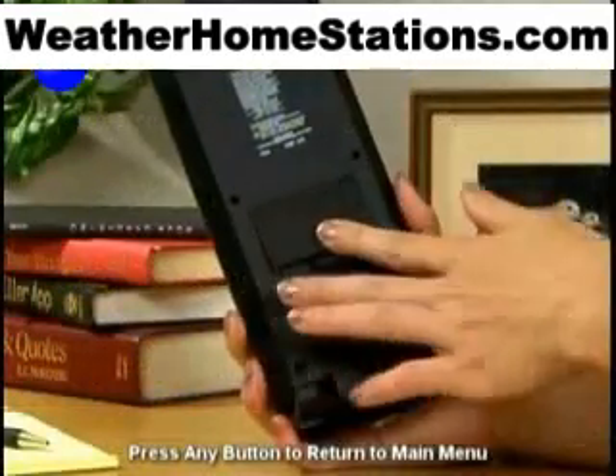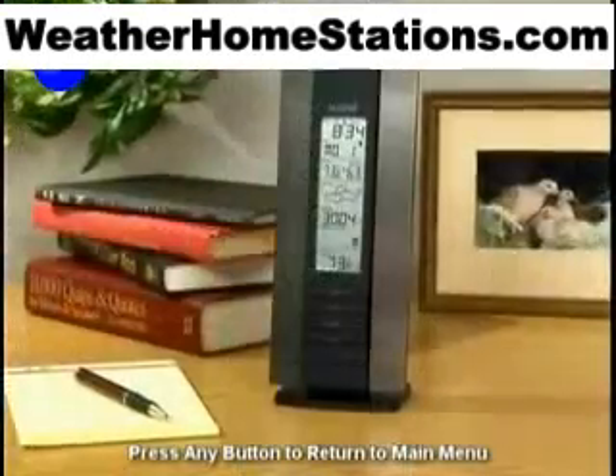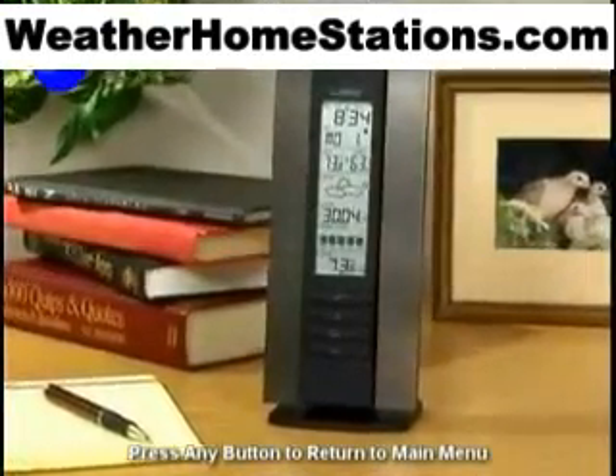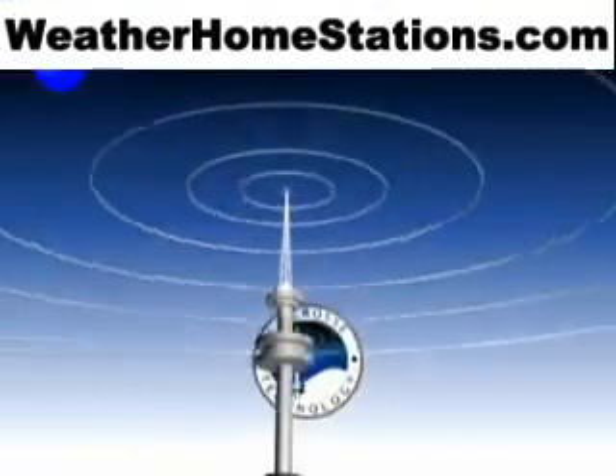Completely wireless and battery operated, the Wireless Weather Station fits in anywhere. If accurate time and weather are important to you, you'll always want it at your side. LaCrosse Technology — technology tools for home and office.